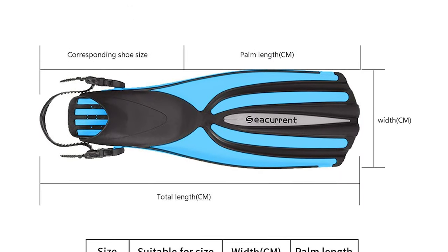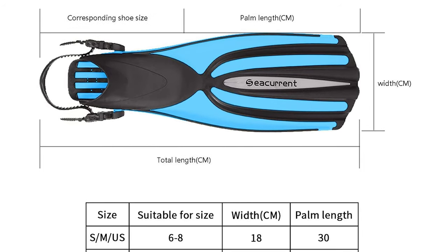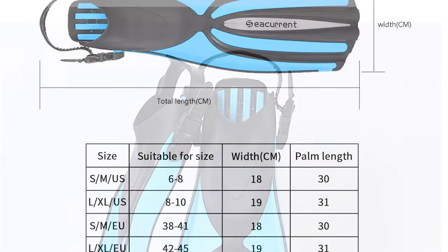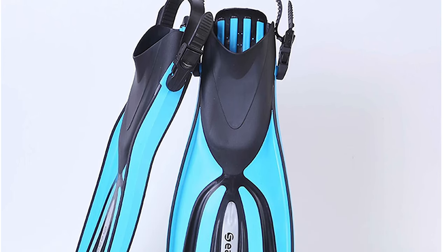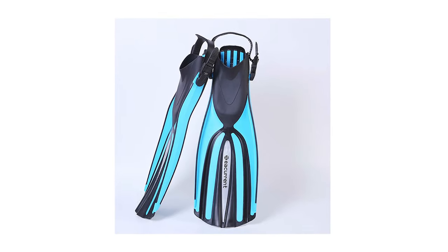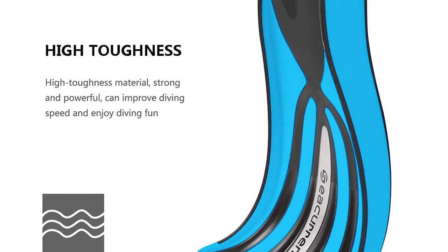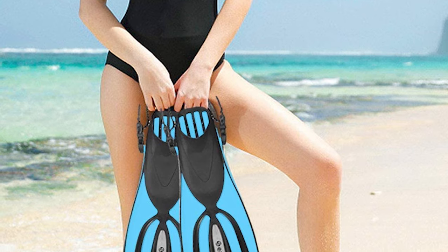The See Current Scuba Diving Fins are made of high-toughness material. They are strong and powerful in the water. They come with a diversion trough design that guides the flow of water, improves forward thrust, and saves effort in paddling. They can improve swimming speed and snorkeling fun. The fins are super comfortable, flexible, and pressure-resistant, with an open-heel adjustable size. They feature an anti-slip design at the bottom with raised rubber that increases friction to prevent underwater slippage.